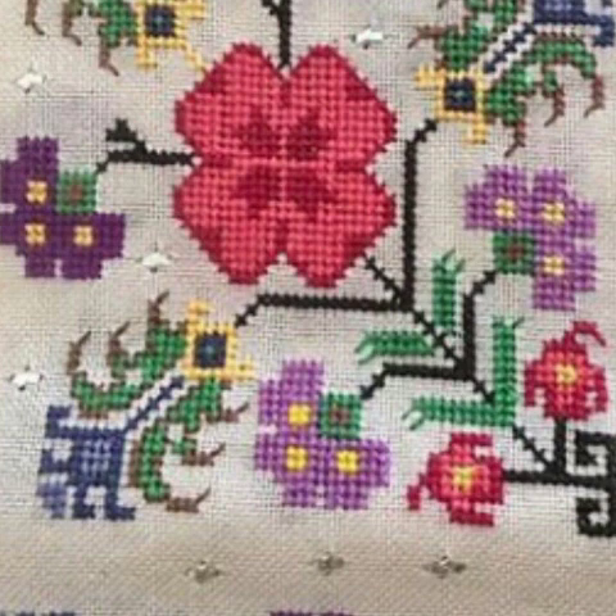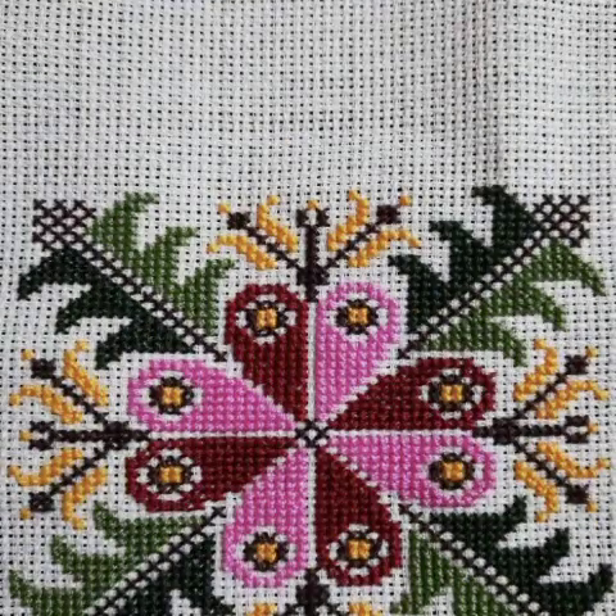These costly designs are also available in the market at various prices. You can also visit the market — these designs are very eye-catching, fantastic, and fascinating in style.